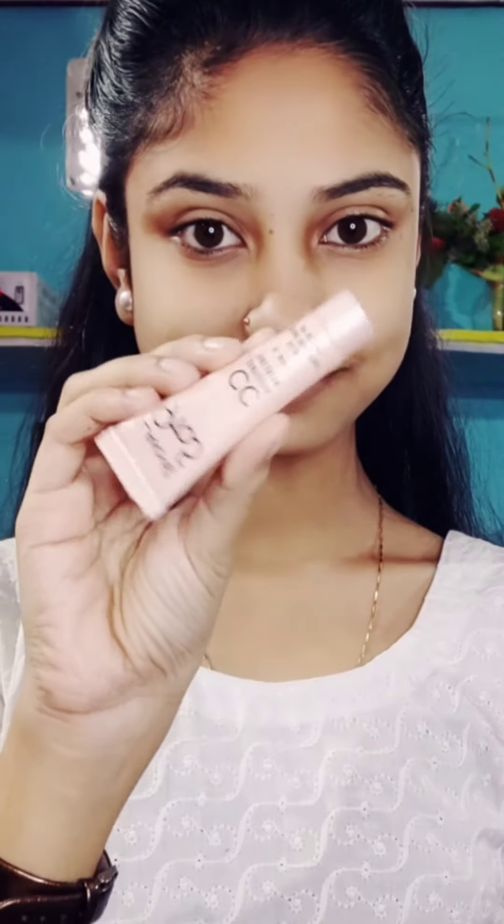Hey guys, welcome back to my YouTube channel. I'm going to share my everyday makeup. First of all, I will use my 925 CC cream. I will apply it on the face using a dark red lotion. I will apply a beauty blender to blend it in.